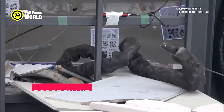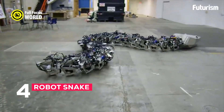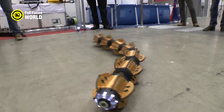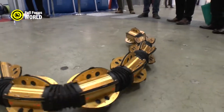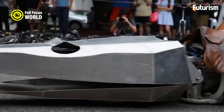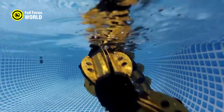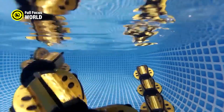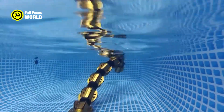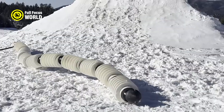Number 4: Robot Snake. Robot snakes are biomorphic robots that resemble biological snakes in their shape and movement. They can perform various tasks that require high mobility, such as search and rescue, exploration, inspection, and medical applications. Robot snakes can adapt to different terrains and obstacles by changing their body configuration and using different gaits.